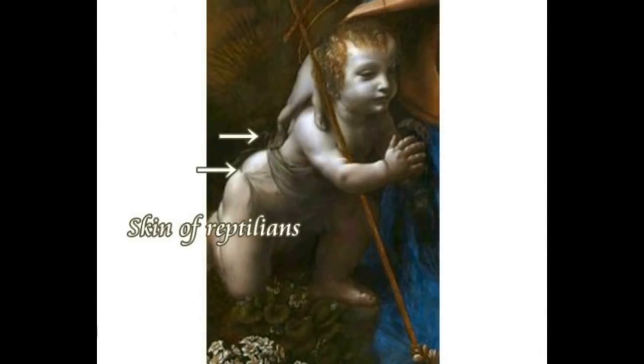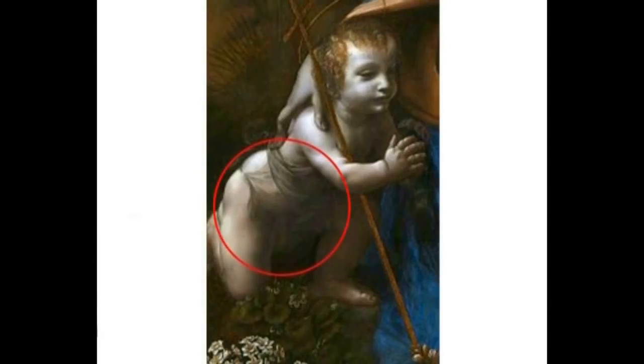Jesus in the Virgin of the Rocks also has abnormal features. His fingers have one extra joint compared to humans — 3 joints are visible. Da Vinci's depicted Jesus is not human. Furthermore, Jesus wears a thin garment — which as proven with Raphael, represents shed reptilian skin. Da Vinci depicted Jesus Christ as reptilian in this painting.